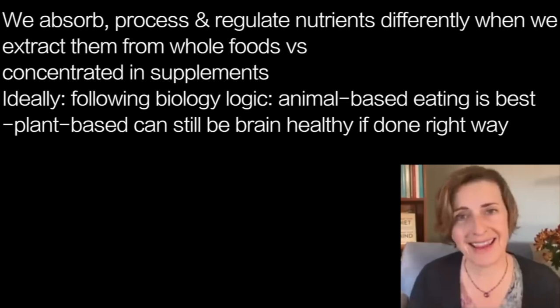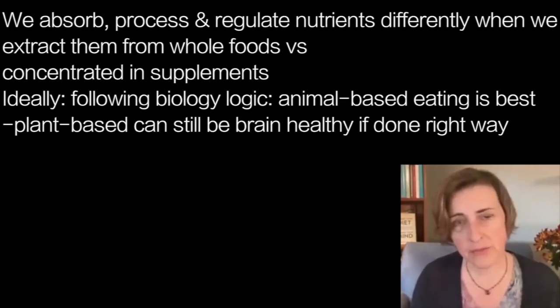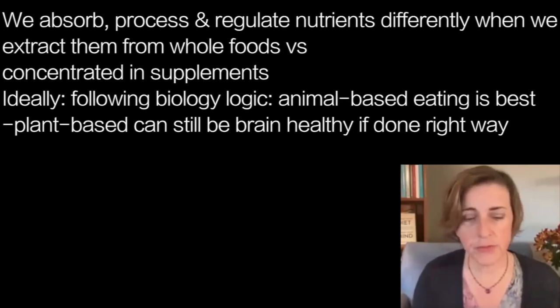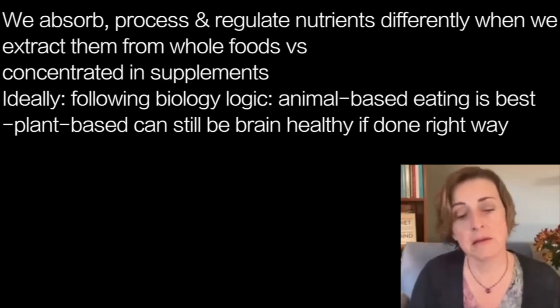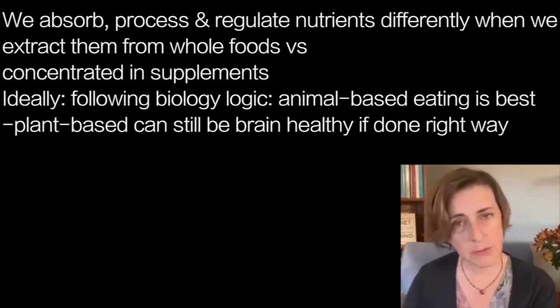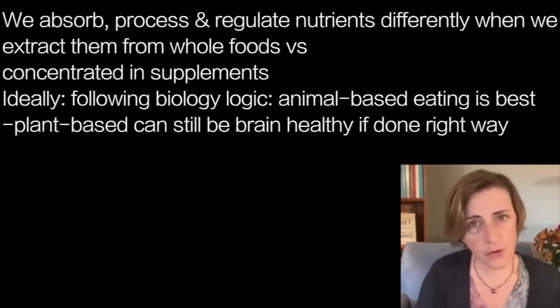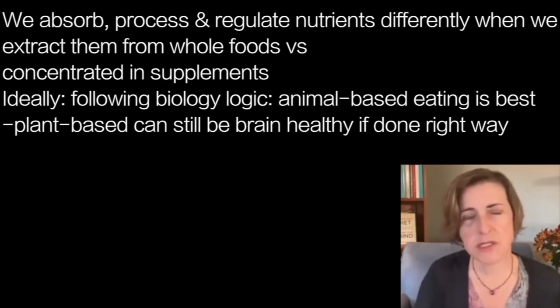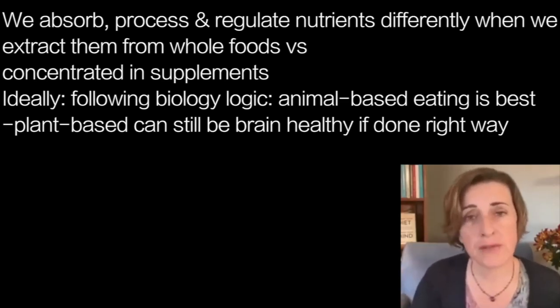I like to say that I am nutritionally pro-choice, meaning I want to help everybody, regardless of their dietary preferences, improve their brain health. Ideally, when I follow the biology and logic of nutrition, what I arrive at is a diet where the core is animal foods. But there's still a lot you can do if you prefer not to eat animals — some important things that will improve the brain healthiness of your diet, if you have the right information.